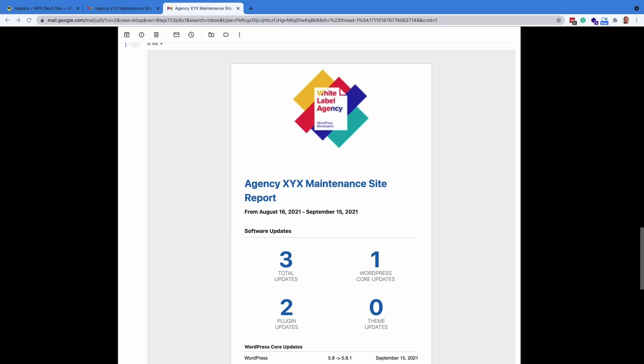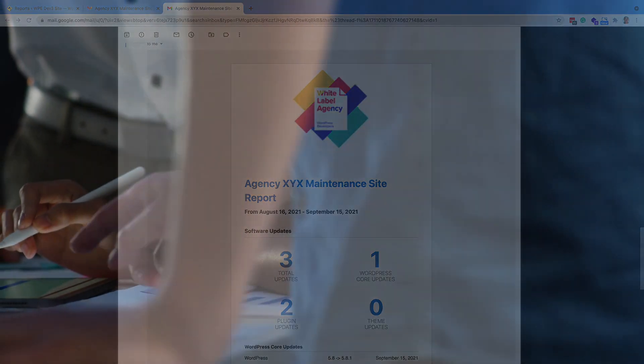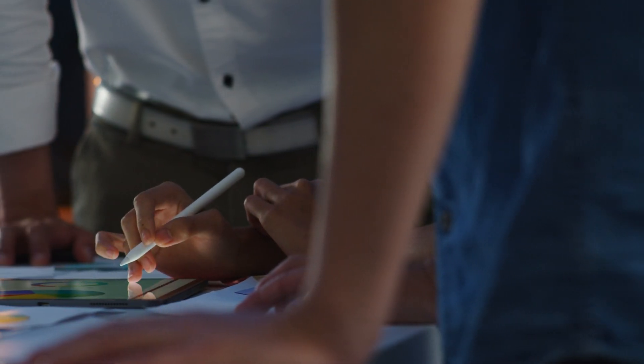When all your additional pro options have been set, go ahead and preview your report. If all looks good, you are set to have your maintenance work automatically reported to your client on a monthly basis — one last task on your list and added value to your clients.